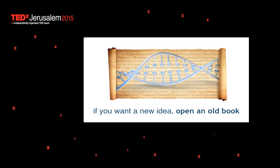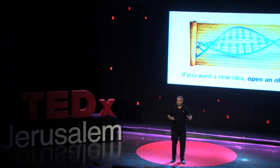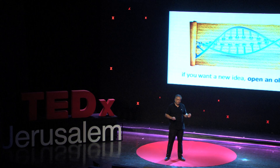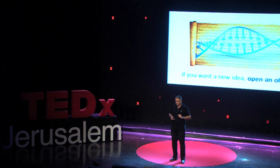A friend of mine once told me that if you want a new idea, you should open an old book. In fact, the book is there, and it was written over 3 billion years of evolution on the DNA of life. All we have to do is really read that DNA and make our progress from there. Let's not reinvent the wheel. Thank you.